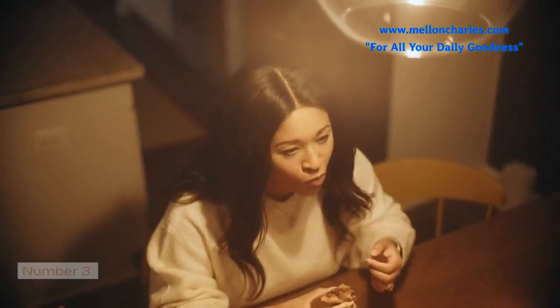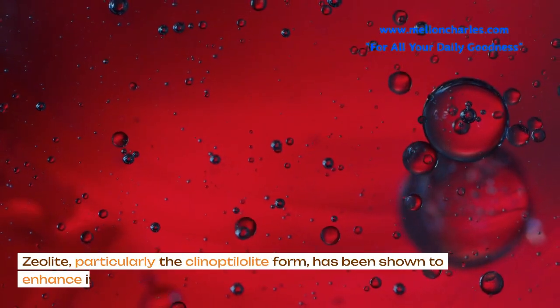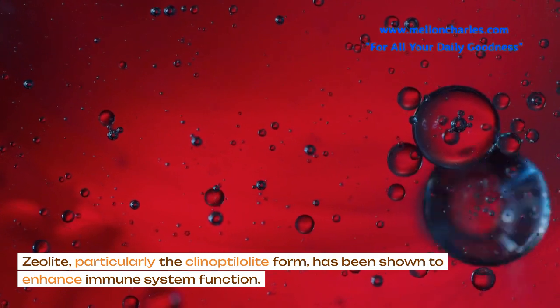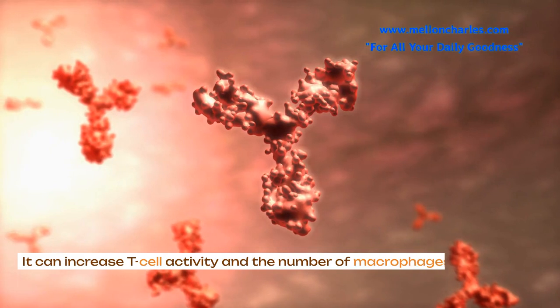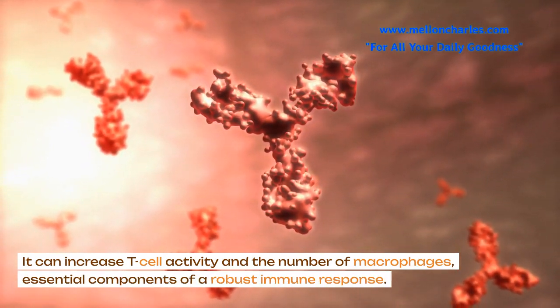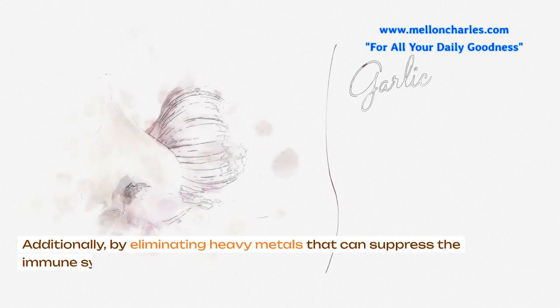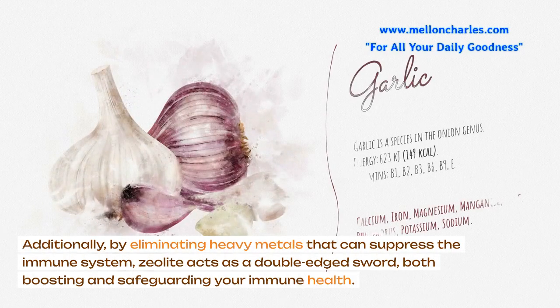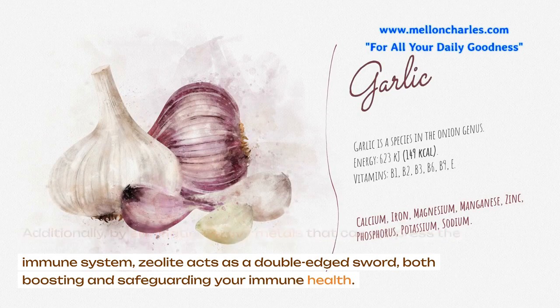Number 3: Immune System Support. Zeolite, particularly the clinoptilolite form, has been shown to enhance immune system function. It can increase T-cell activity and the number of macrophages, essential components of a robust immune response. Additionally, by eliminating heavy metals that can suppress the immune system, zeolite acts as a double-edged sword, both boosting and safeguarding your immune health.